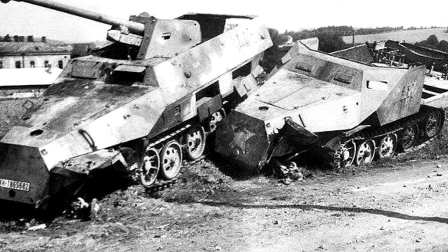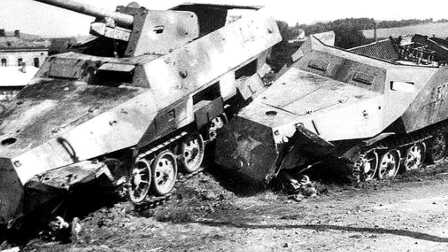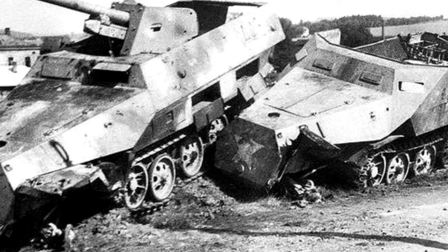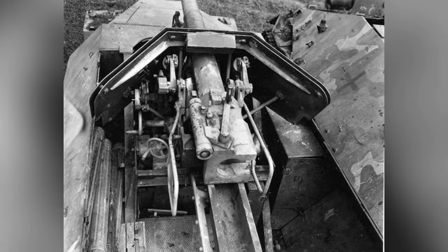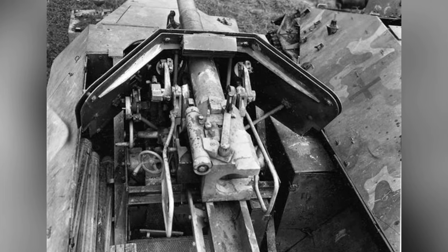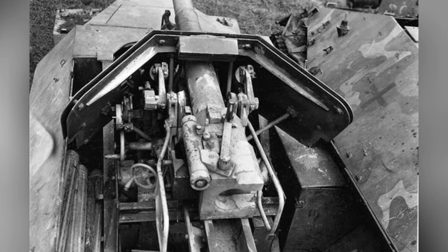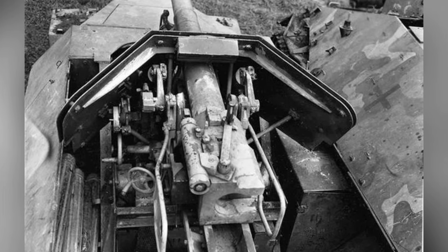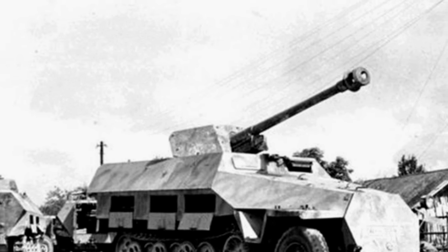The maneuverability of the SdKfz-251/22 was similar to the standard SdKfz-251 armored vehicle, and the striking ability of the gun was sufficient to deal with medium tanks such as the T-34. However, the armor protection was still poor, maintaining the original 7–12mm body armor, as the firepower level in the later stages of World War II had far surpassed the earlier period, and even anti-tank guns posed a serious threat to it.